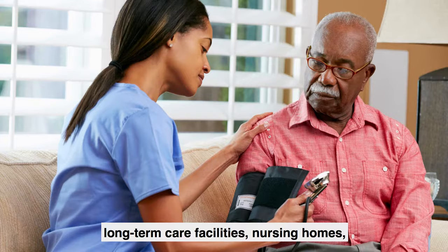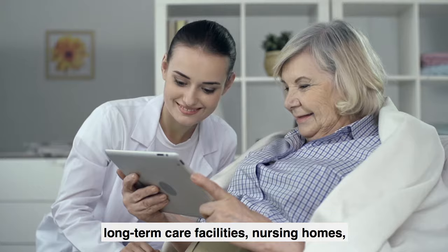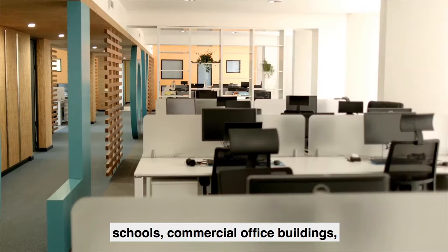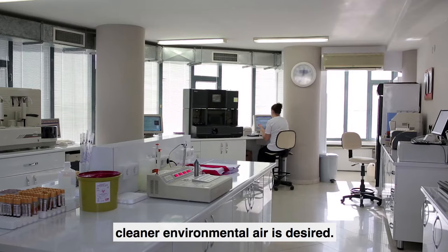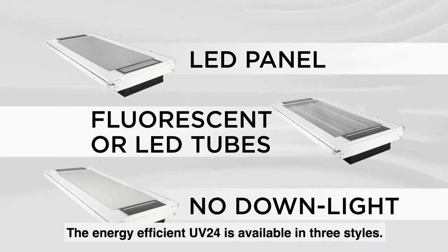UV-24 is designed for use in hospitals, long-term care facilities, nursing homes, schools, commercial office buildings, and any other location where cleaner environmental air is desired. The energy efficient UV-24 is available in three styles. For more information on UV-24, contact your local distributor.